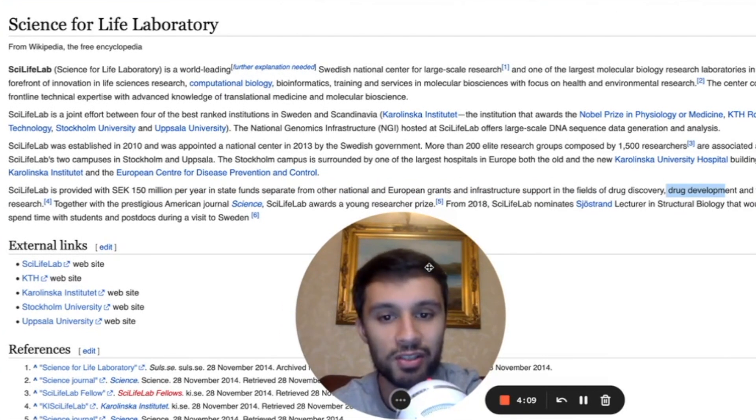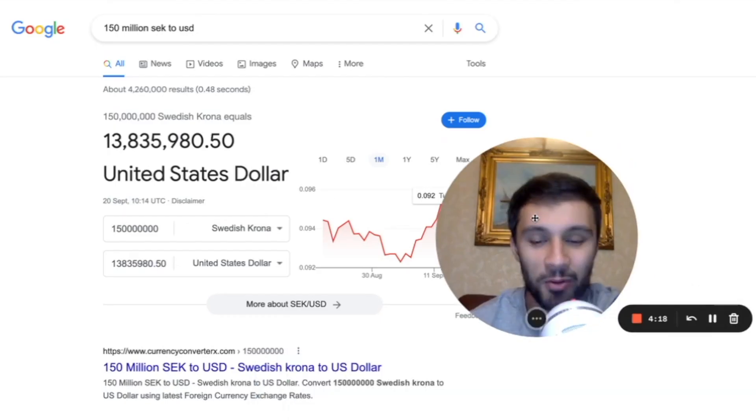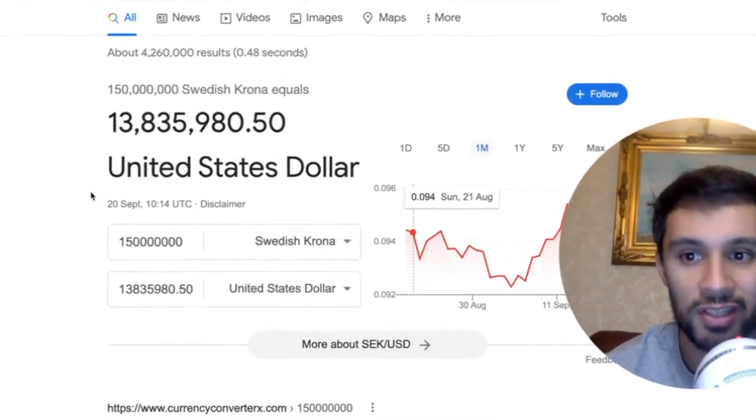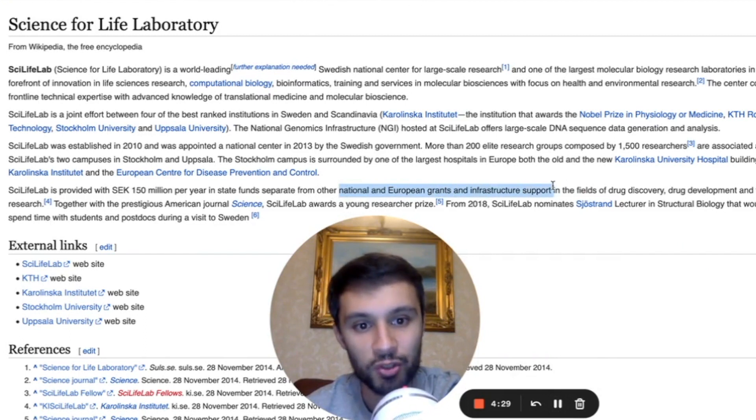It looks like they're really going for precision medicine when presenting the BioNano Genomics Sapphire System — they're saying it's going to help a lot with precision medicine. How much is SEK 150 million per year? The SEK is Swedish krona, and it's $13.8 million. As they said, this is separate from other national and European grants and infrastructure support — that's nearly $14 million in state funds.